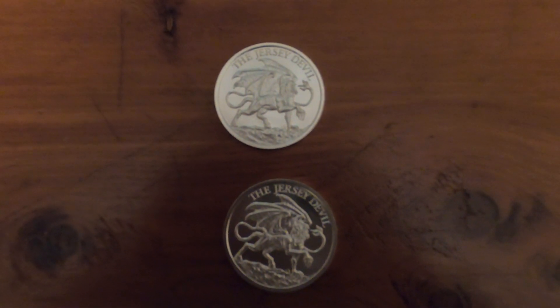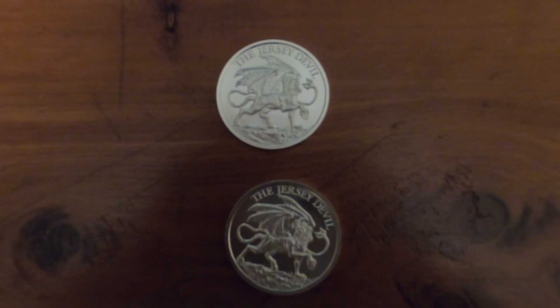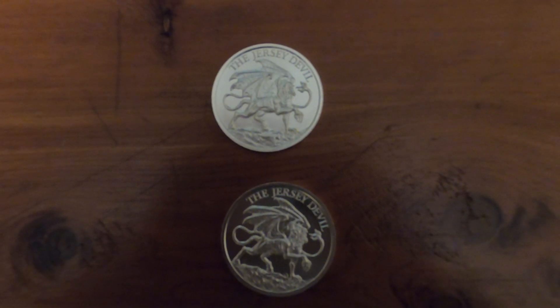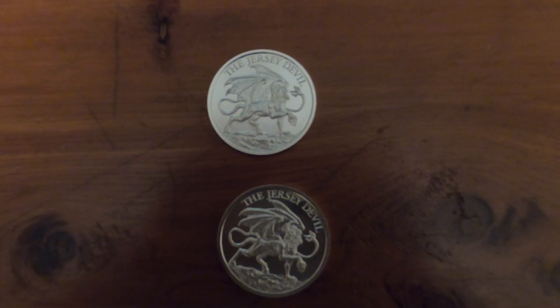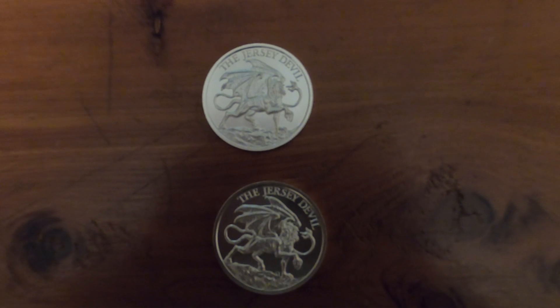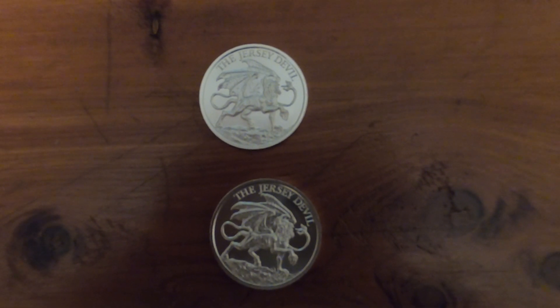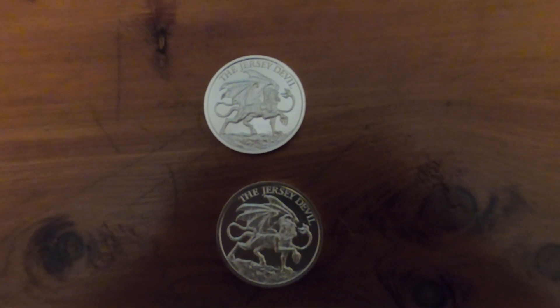Then we have the legend of the Pine Barrens of Jersey, where Washington and his men spent a horrific winter. There's something out there — there could be an unknown, maybe a predator that lives in subterranean caves. You wouldn't find one of those so easily. But regardless, a really neat coin — kind of scary as hell looking. And this is Intaglio Mint.